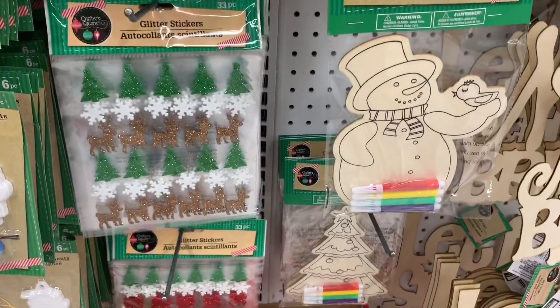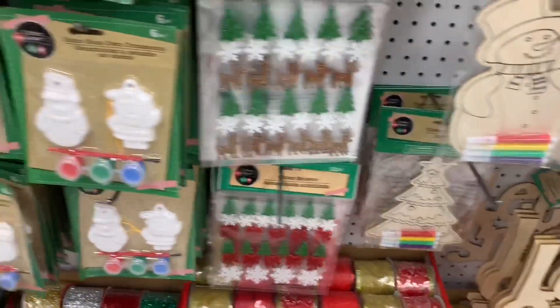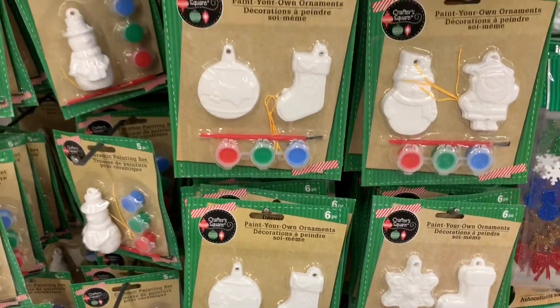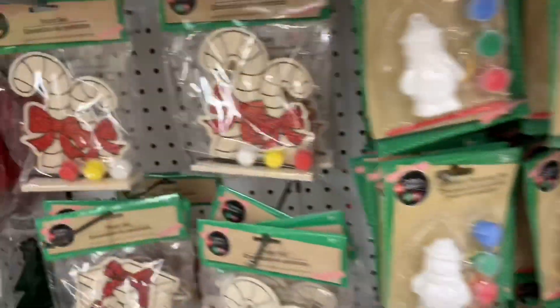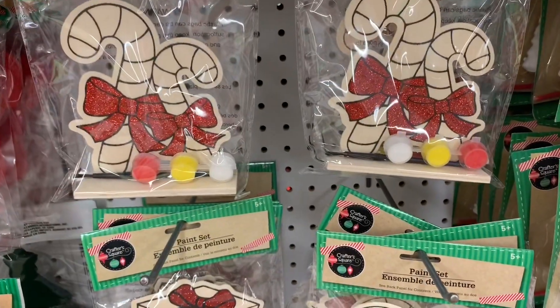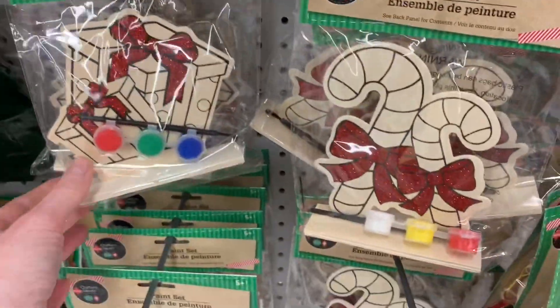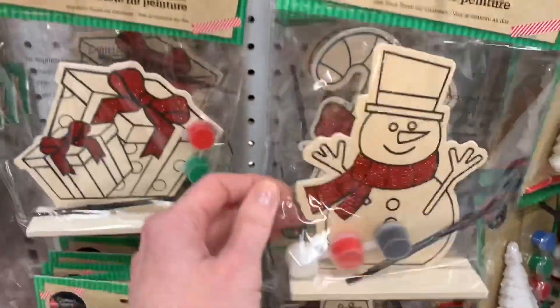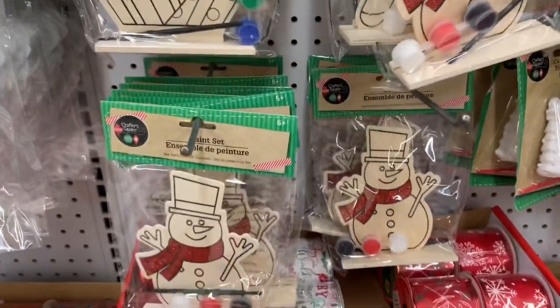They have the little marker coloring sets, lots of stickers — those are returning from last year, they've had them for many years. They always do these little painting DIY ornaments, great for the kiddos over the holidays. These little painting sets kind of get switched up from year to year. I love these ones that have little bits of glitter and sparkle already on them.